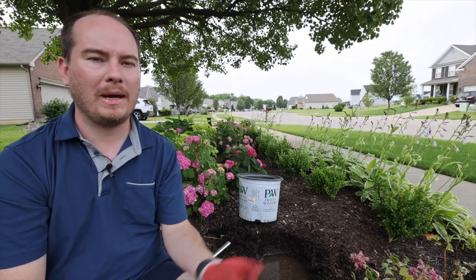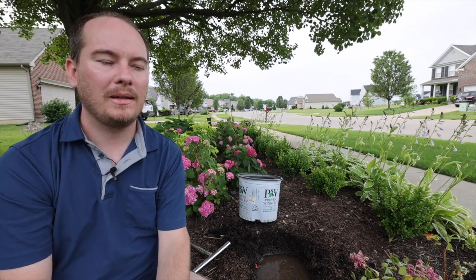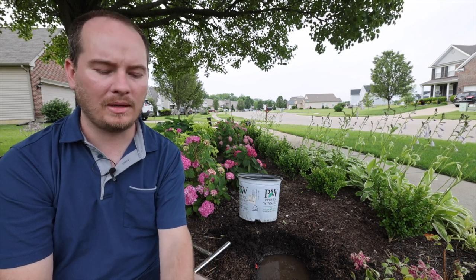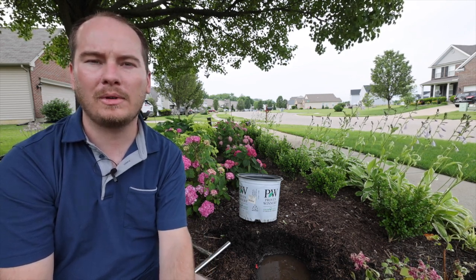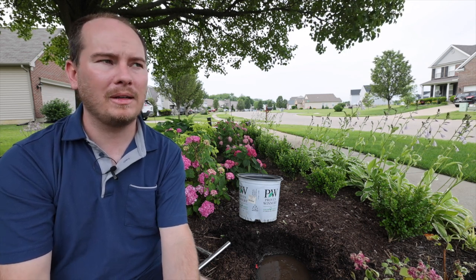Good day everyone and welcome back to the Southerner's Northern Garden. I wanted to go over a topic today that has caused me great concern and great issues throughout my garden, which I mentioned in a previous garden tour: I have very heavy clay soil in some areas.